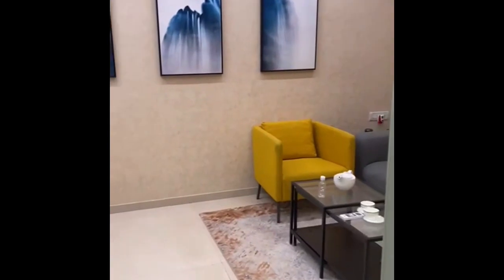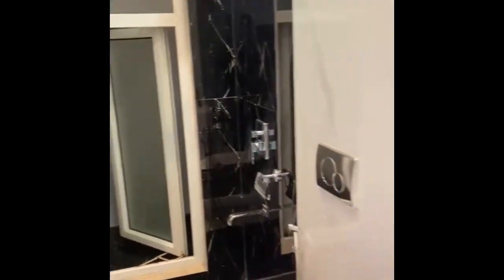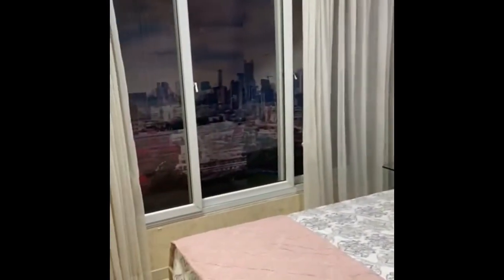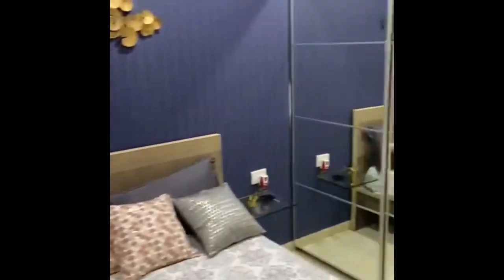This flat is fully furnished just for 72 lakhs only. Proper 1BHK flat, multiple options available, multiple floors available at a very affordable rate in Kandiwali West. It's just for 72 lakhs with all modern amenities. Thank you.